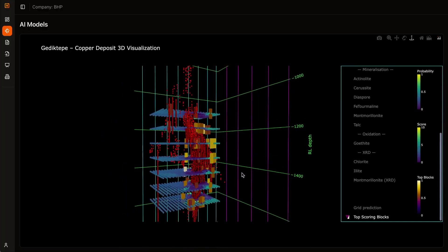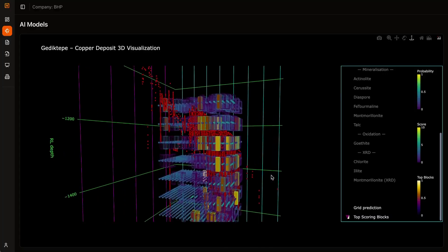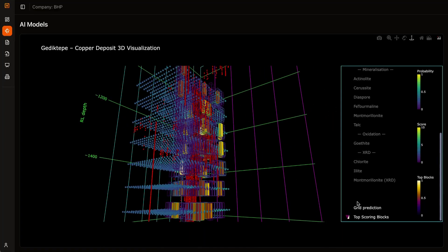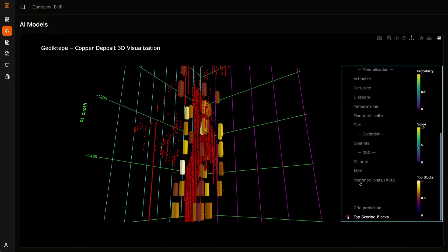By transforming messy, incomplete datasets into structured insights, our system helps geologists target exploration more effectively, reduce wasted effort, and accelerate decision-making. The result? Fewer blind spots, faster discoveries, and a more efficient path to understanding the subsurface.